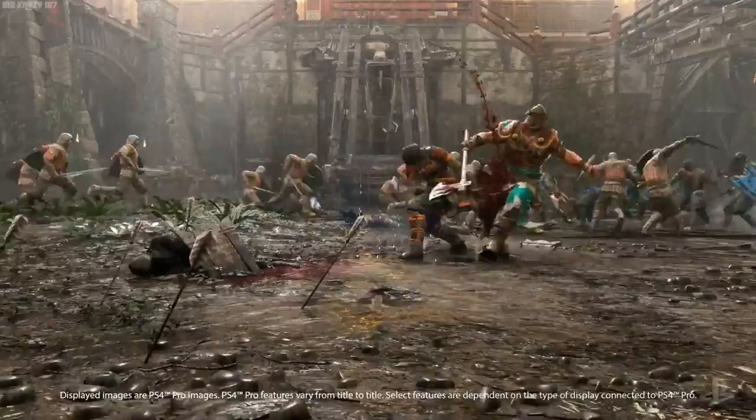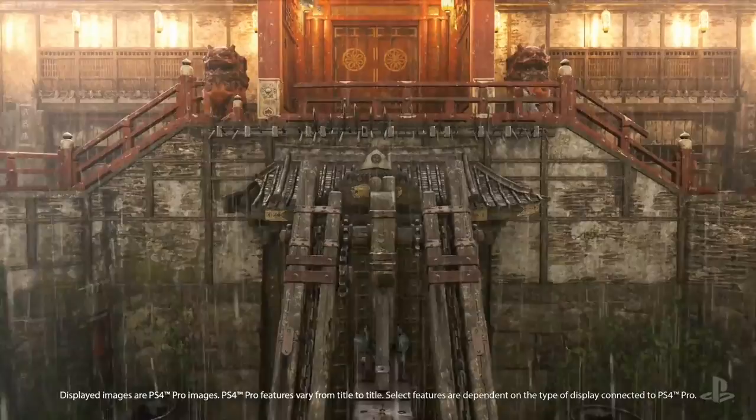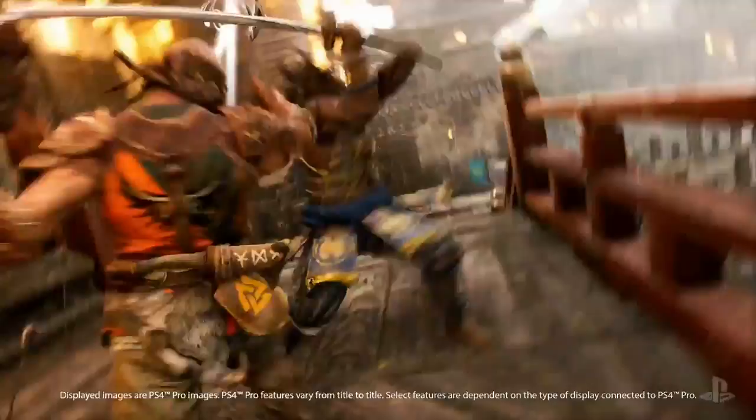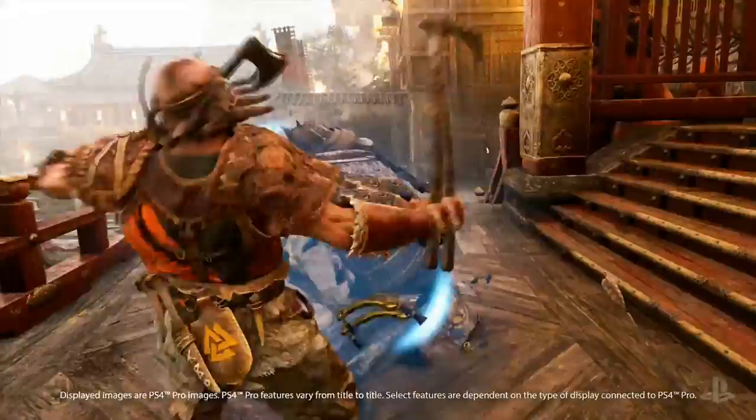Here is For Honor from Ubisoft running on the new console. What we look for in games — the intensity and authenticity of experience — has never been more apparent. What you may find surprising is that the models and textures being used here, whether for the environment or for these two historic warriors, are in fact the exact same ones created for the standard PS4. The difference is in the high rendering resolution that PS4 Pro can support. It is simply transformative.